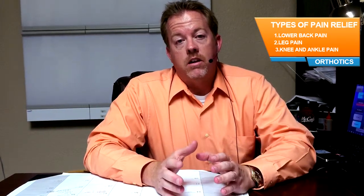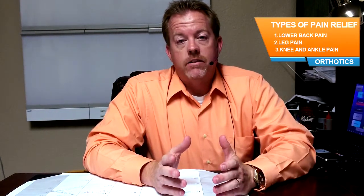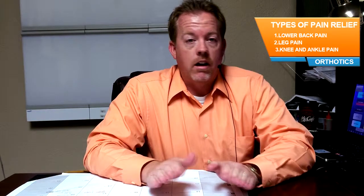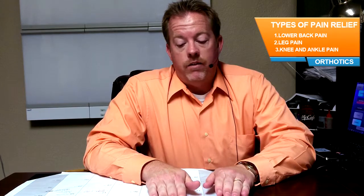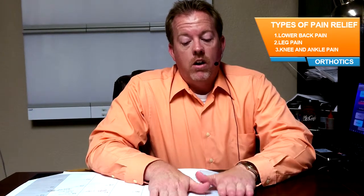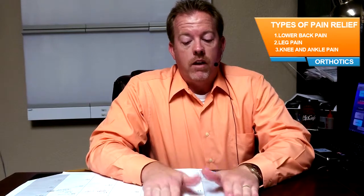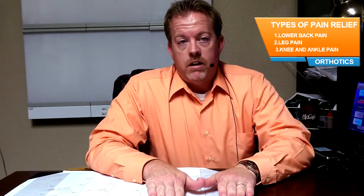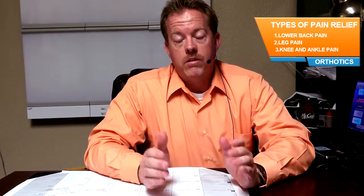The reason orthotics are important as part of your day-to-day activities is the biomechanics — it has to be correct. If you have flat feet or too much arch, if the angles are not where they should be, then you're going to have problems up to the knees, then up to the hips, and then into the low back.